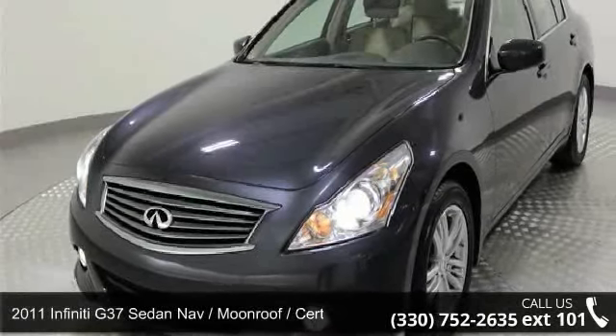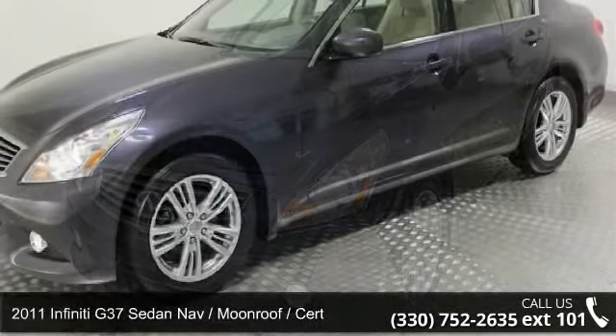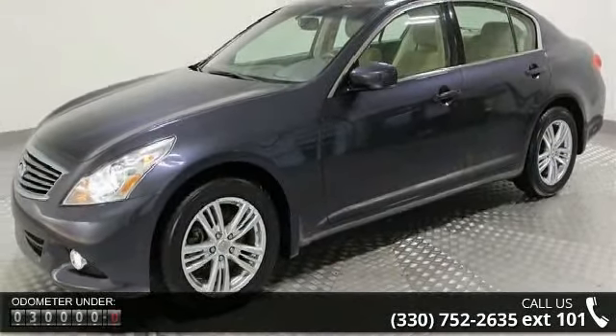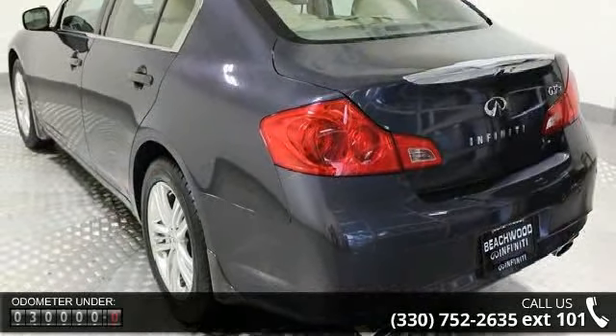Presenting the 2011 Infiniti G37 Sedan. If you are looking for a first-class ride, you have found it. This vehicle comes with a reliable six-cylinder engine, connected to a smooth shifting automatic transmission.